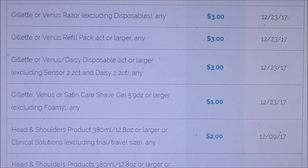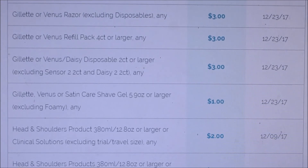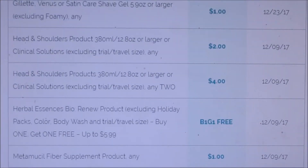Head and Shoulders is two dollars off, and we're getting Head and Shoulders four dollars off two. Herbal Essences Bio:Renew is going to be buy one get one free. They do have some clearance at Walgreens right now, so if you use those coupons you can get a pretty decent deal.